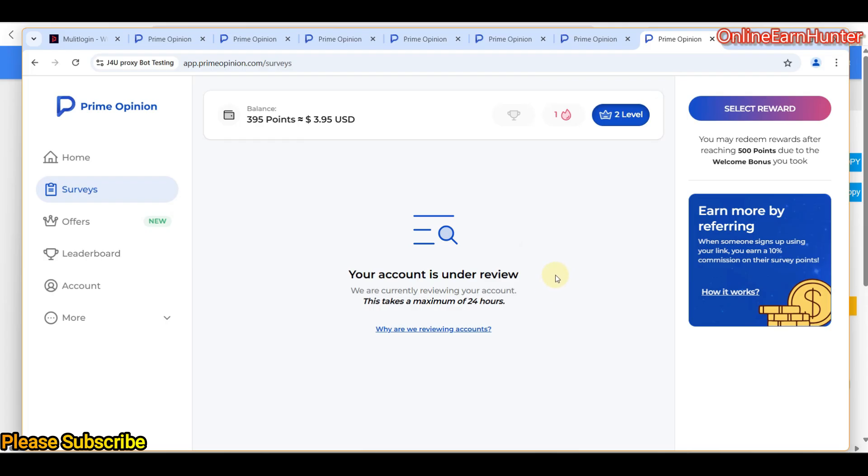I'm going to check this account later on, after 24 hours, and see whether I will be given a 14-day hold. If not, I think I will not do another video — I will just post the update on my Telegram channel. I did all this video to confirm that J4U proxies are working well and can be used on Prime Opinion.